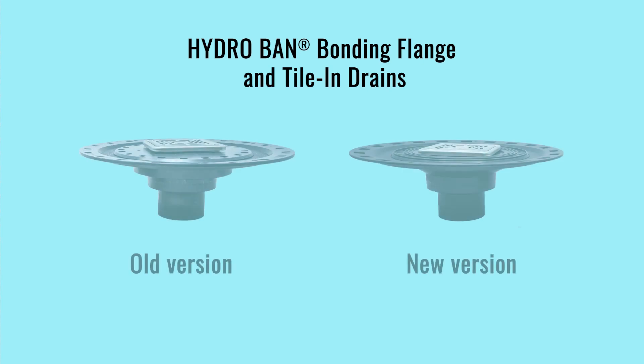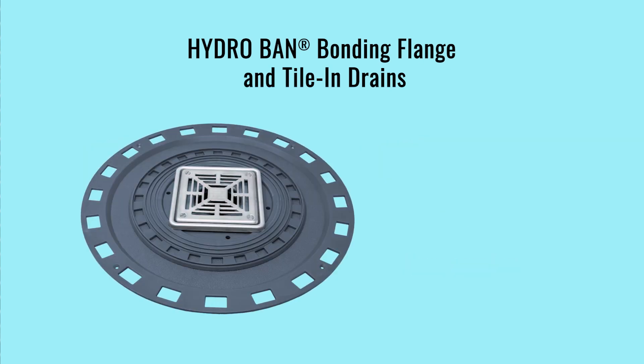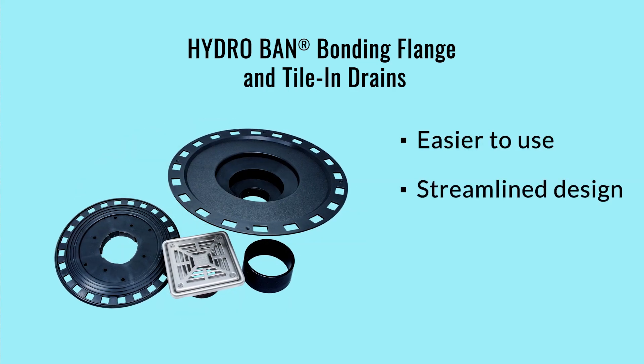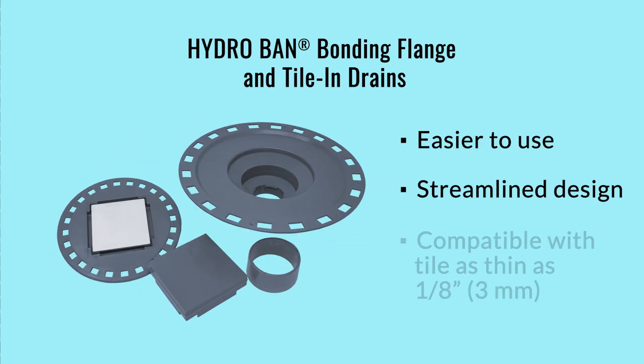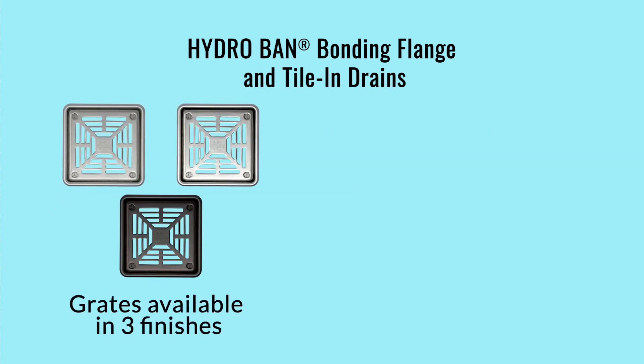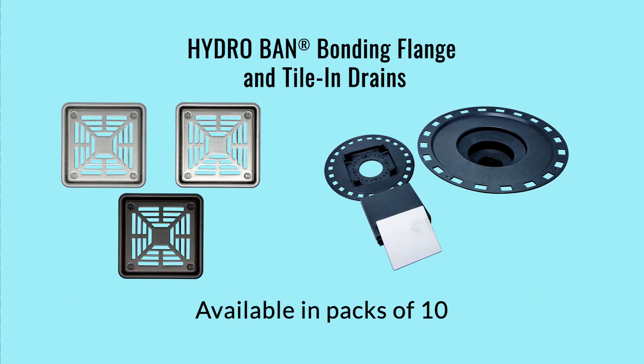Up next, we have an upgraded and redesigned Hydroband bonding flange and tile and drain. We heard you loud and clear on this one and made the improvements you were asking for. The new products are much more versatile and easier to use. We've streamlined the design, and now you can use these products with tile as thin as an eighth of an inch. Grates will be available in three different finishes, plus a tile inversion, and available in contractor's packs of 10.